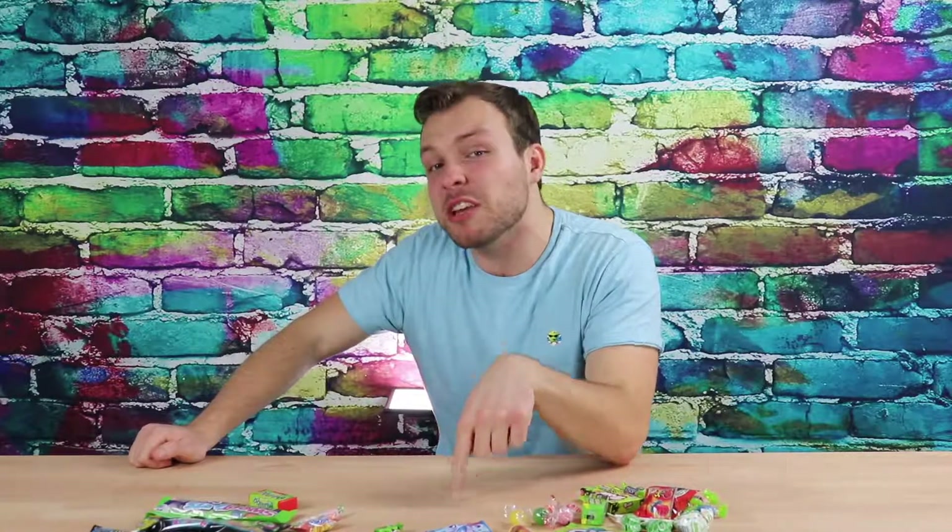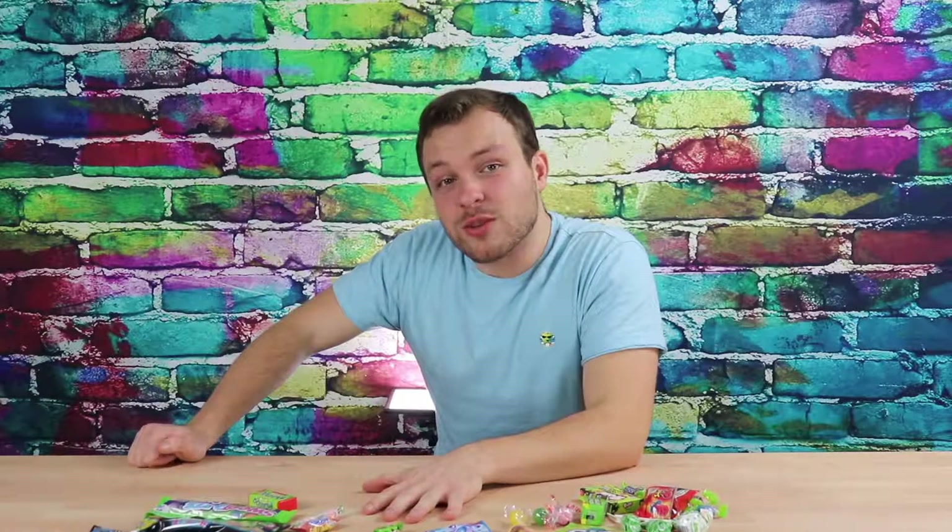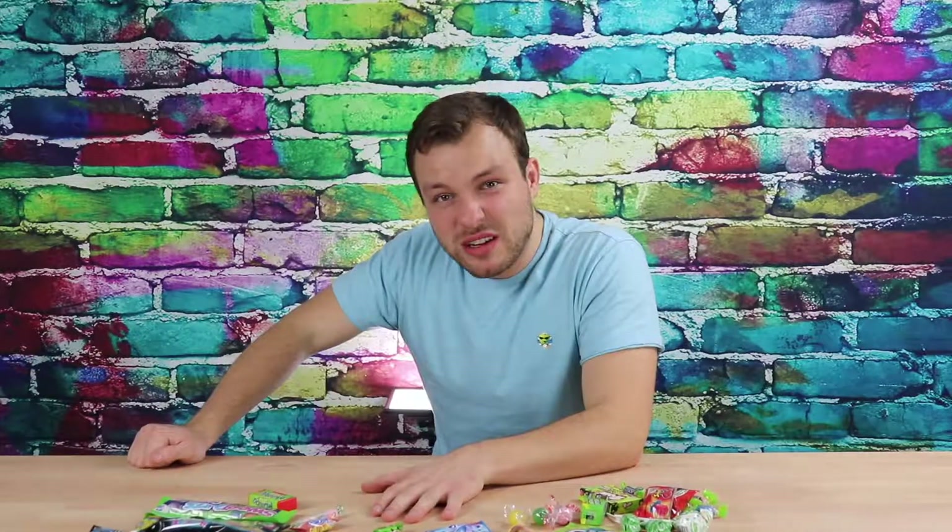Thank you guys so much for watching. If you enjoyed this video, we're going to be giving away three of these boxes to anyone who shares this video publicly on their timeline. The giveaway is happening next Saturday. My name is Noah Chrysler, this is Vintage Candy TV. Have a great day. Goodbye — I'm going to go get a drink of water.